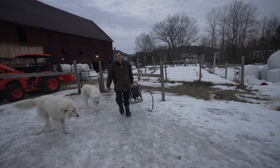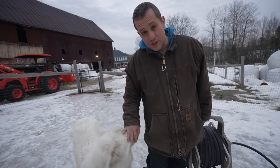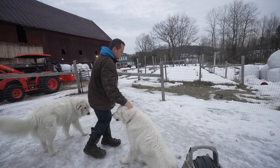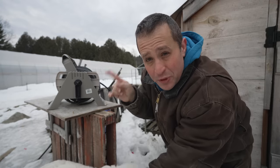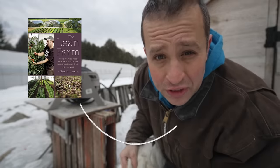Lately I've been thinking about the future of our farm, and that's what got me on this topic of the 15-minute farm specifically. One book in particular that I've been reading is a book by a guy by the name of Ben Hartman. It's called The Lean Farm.